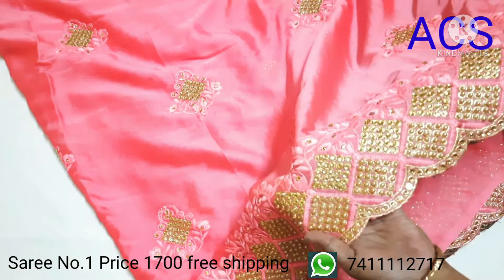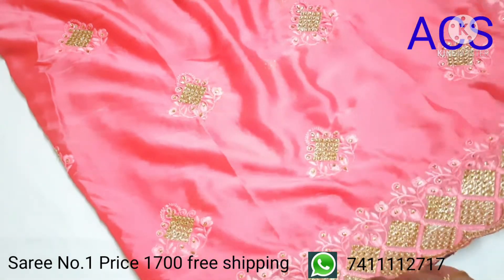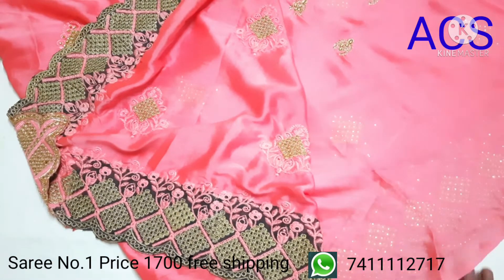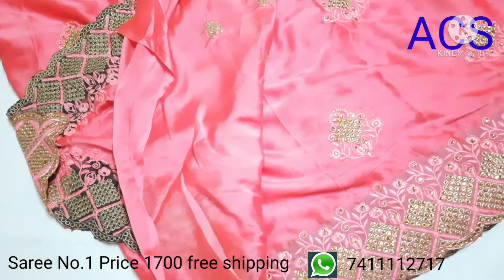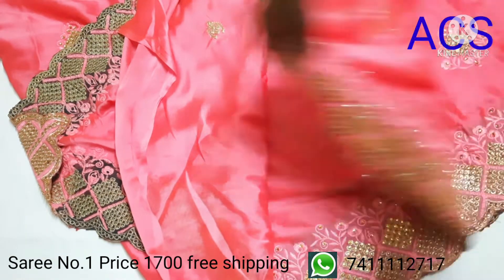This is the pallu of the saree, beautifully designed with pearl bead work and stone work. See the quality of the saree — so shiny in nature and very comfortable to wear. The blouse piece also has a small embroidery design. This is how the entire saree looks — very classy.